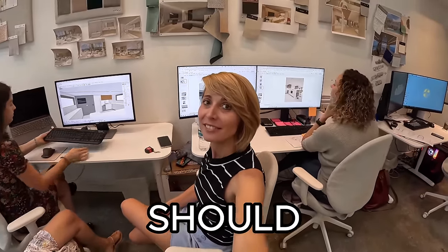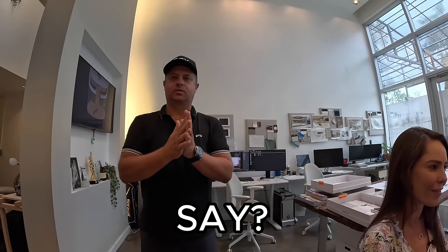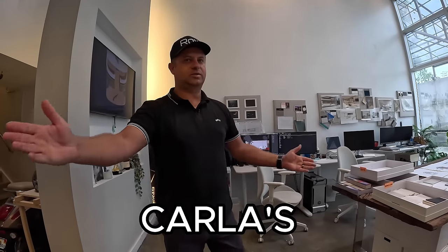Why didn't you do an intro for once? You never do intros. Come on. What should I say? Say hi, say what are we gonna do? Welcome back to Carla's Design.